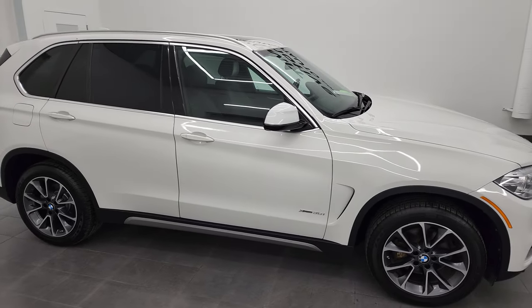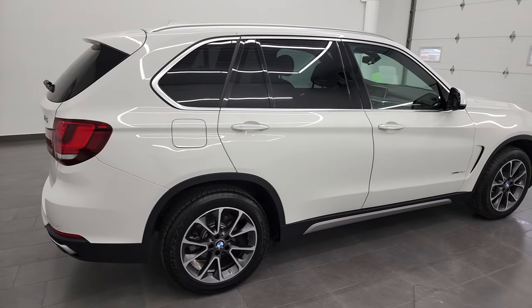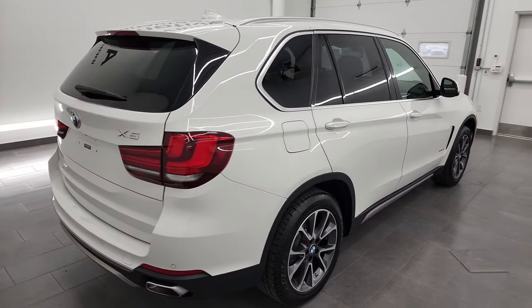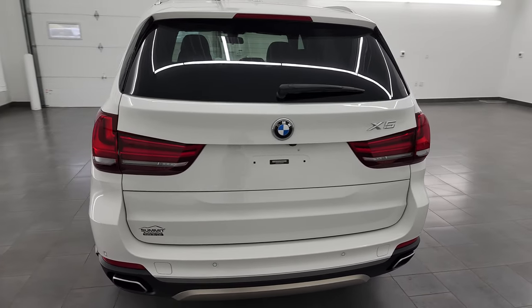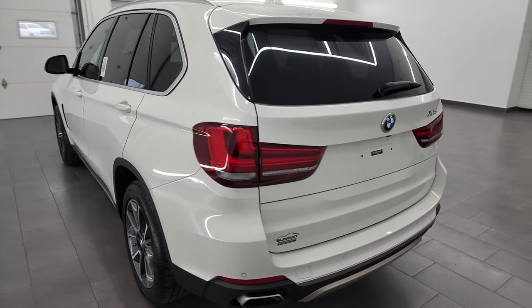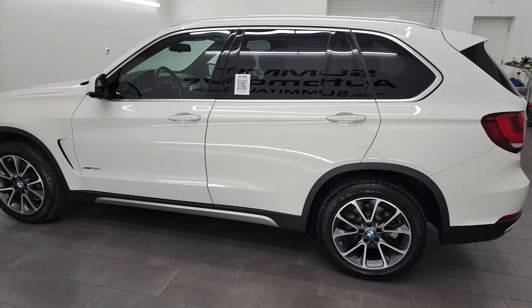Hey, this is Brett, and this 2018 BMW 35i with xDrive is stock number 22J109A. I'm here at Summit Automotive in Fond du Lac, Wisconsin, your new and used SUV headquarters.